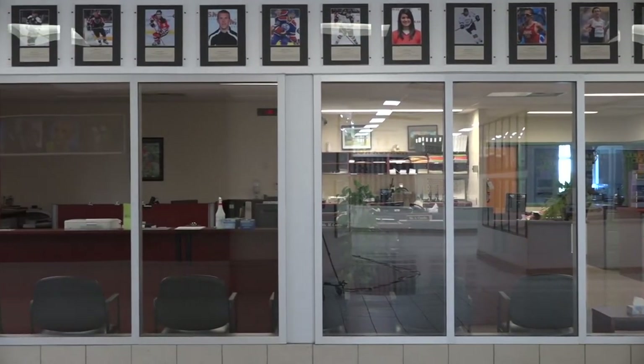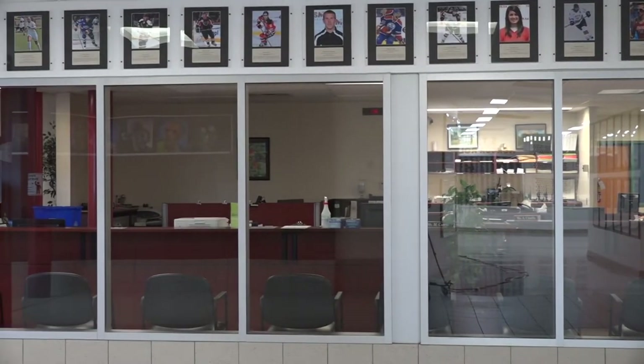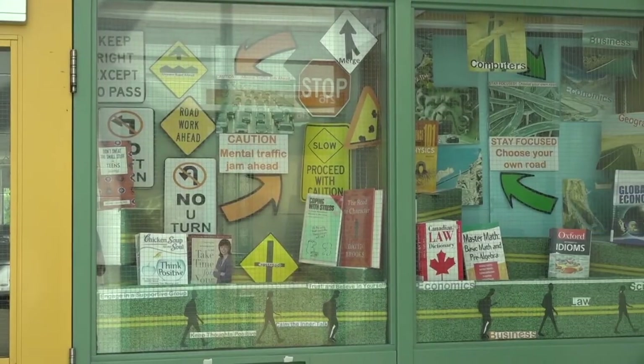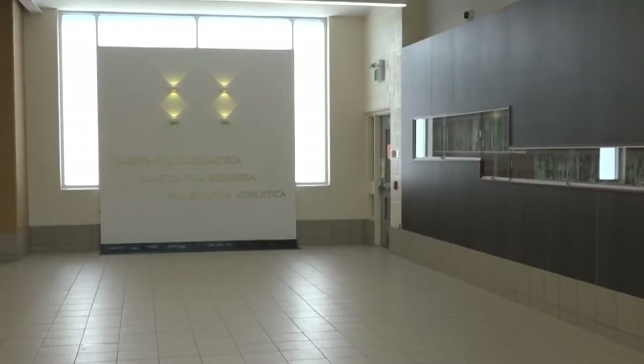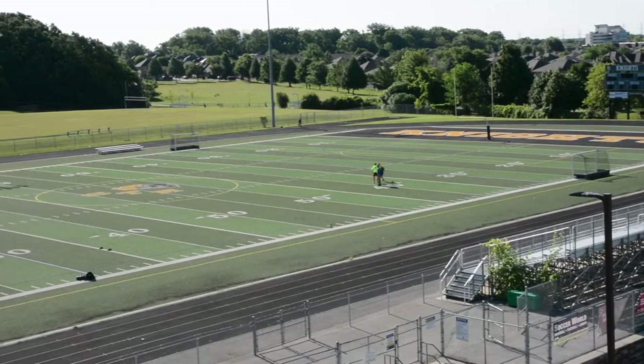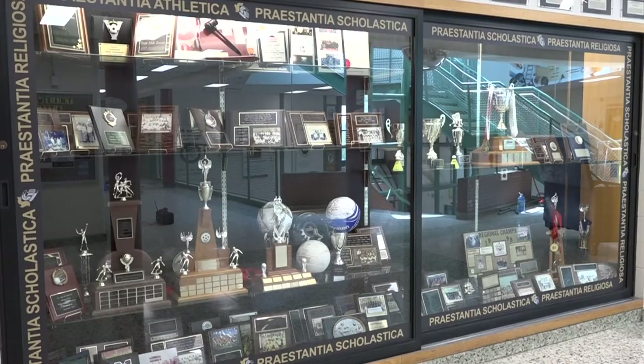Many of you are excited to begin your journey into high school. You may also be feeling a little anxious because you are unsure of what to expect. This video tour will help answer some of your questions and help you feel more familiar with your surroundings. This is your personal virtual tour of St. Thomas More.